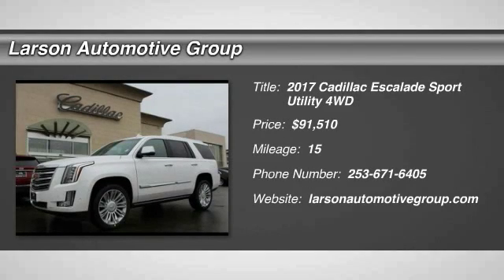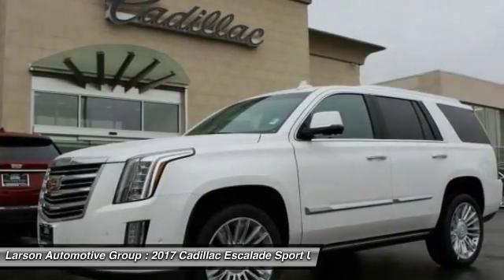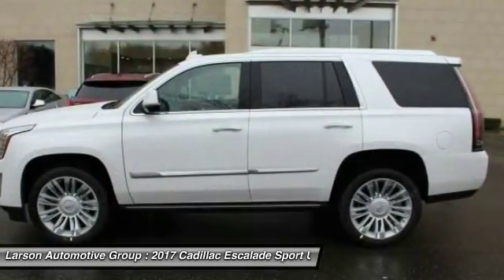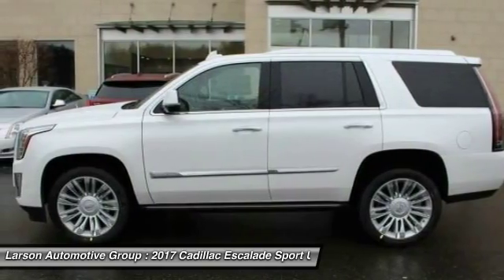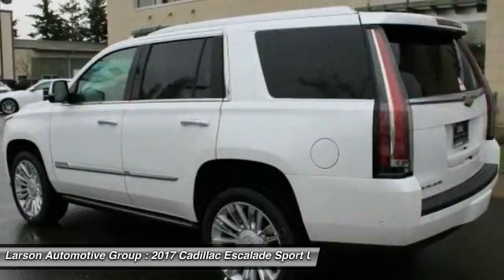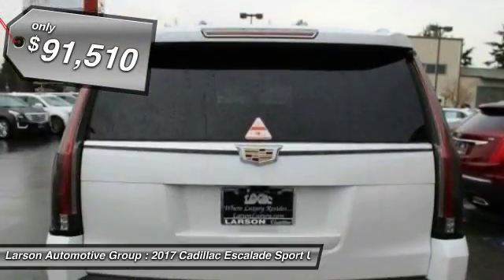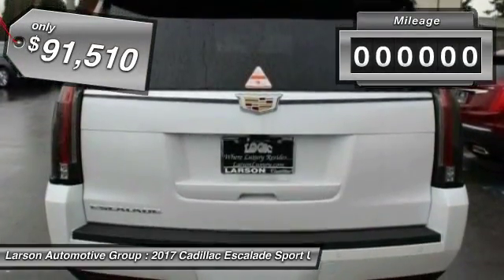2017 Escalade. A full-size luxury SUV, the Cadillac Escalade stands for A-list style. Thrilling yet effortless performance combined with advanced luxury and technology that's on the leading edge of the industry makes the Escalade an easy choice, and is priced below $95,000.